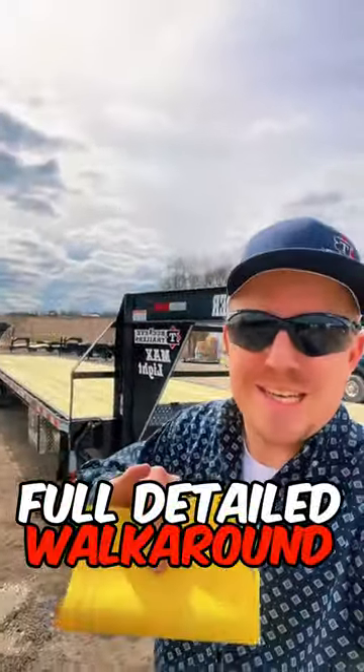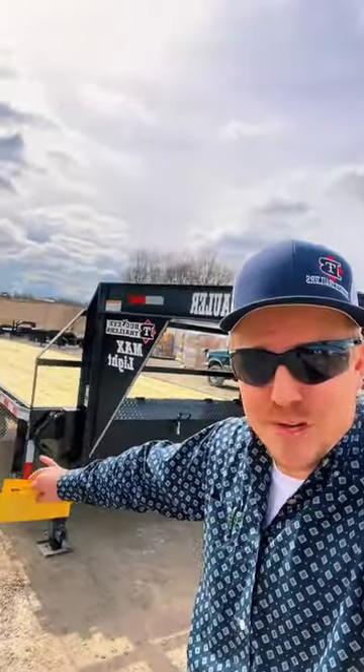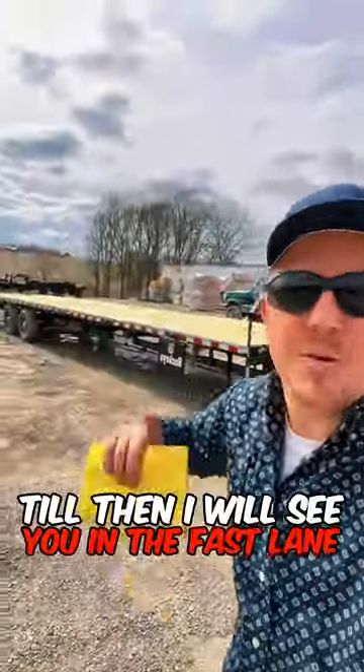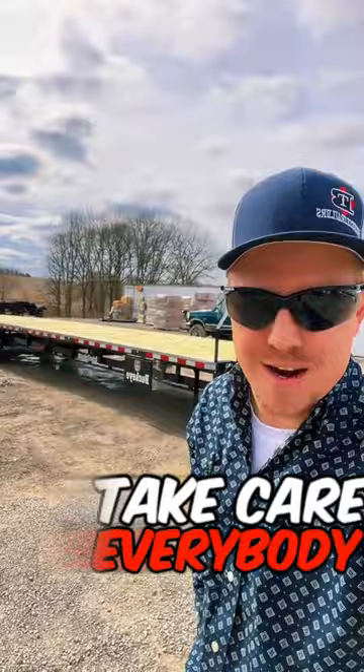Stay tuned for a full detailed walk around on this trailer, guys. Going to run over some of the standard features that this trailer will come equipped with — and these are going to be necessary features to make your day more profitable. Until then, I will see you in the fast lane. Take care, everybody.